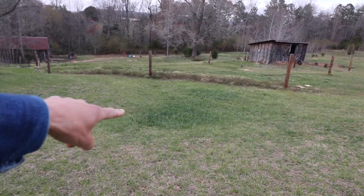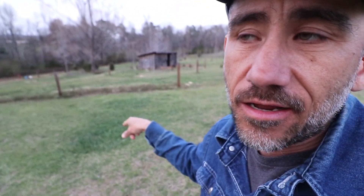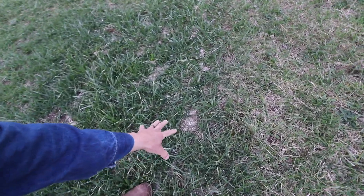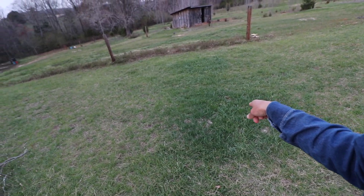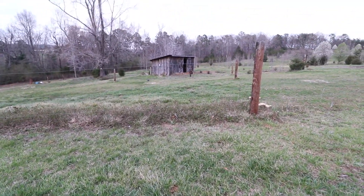Look how green that spot is right there — that is where we first brought our egg layers in. When we first brought them to this property we put them right there, and that was almost a month ago. Look how green that grass has become. You can still see the chicken poop. This is where they were, this is where they weren't — that is why we move our chicken coops. I hope to do that with this whole property as the years go on: fertilize the soil, raise good food, good eggs, good meat chickens, and it's also improving the land, the grass for future meat birds, future chickens, future cows, sheep — everything is just going to get better year after year.